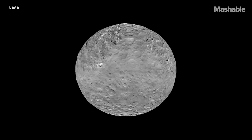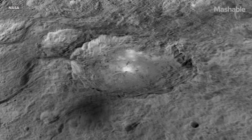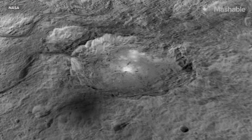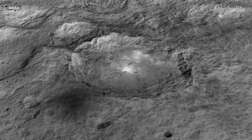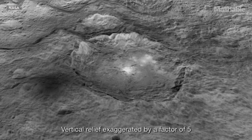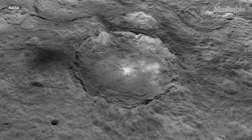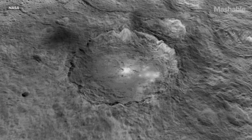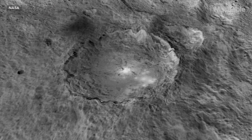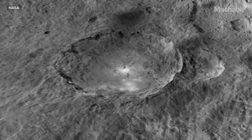Get your 3D glasses ready. Here we're taking a little tour around a 60-mile diameter crater named Okator, a Roman agricultural deity. It's two miles deep, and you can see these intriguing bright regions. They reflect a great deal more sunlight than the rest of the surface material.